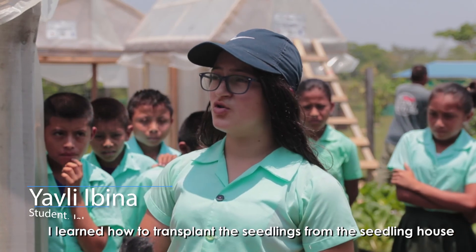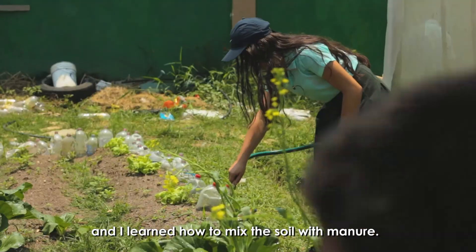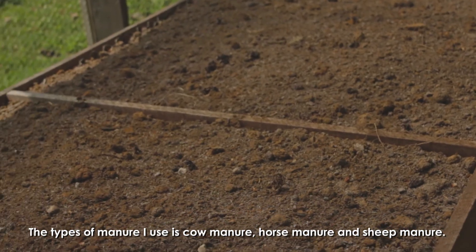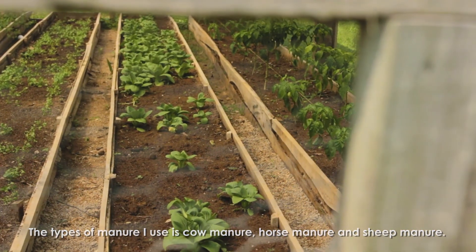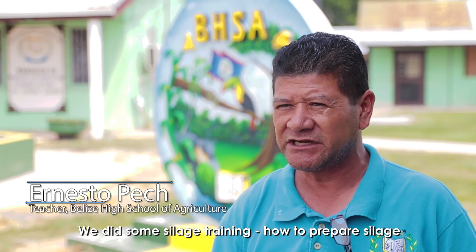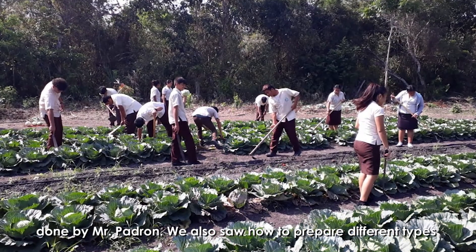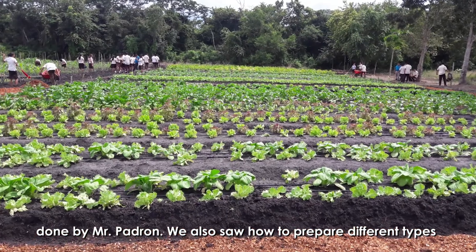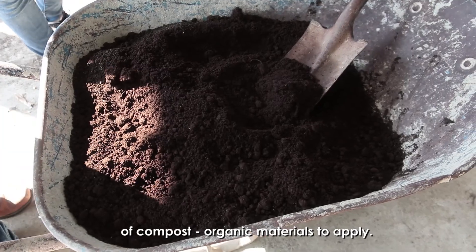I learned how to transplant seedlings from the seedling house and how to mix the soil with manure. The types of manure I use are cow manure, horse manure, and sheep manure. We did some silage training — how to prepare silage and what the benefits are of using silage. At a farm run by Mr. Padron, we also saw how to prepare different types of compost and organic materials to apply.